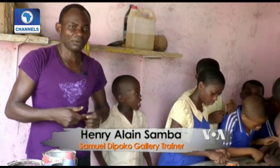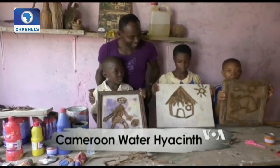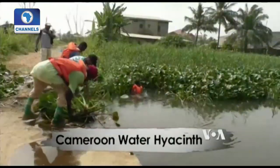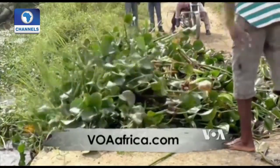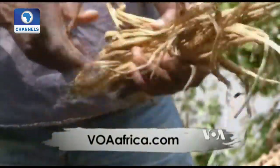We want to initiate people at young ages to know water hyacinth art. They work in collaboration with NGOs involved with the sustainable management of wetland resources, who collect the plants from the water, then dry and deliver them to the artists.